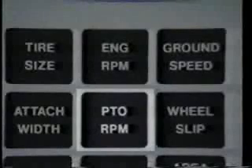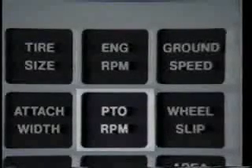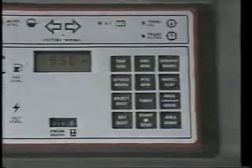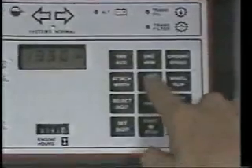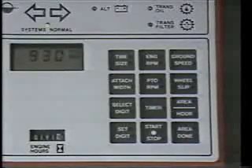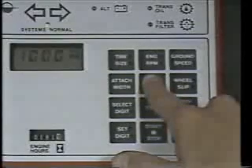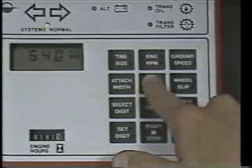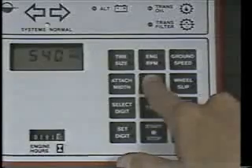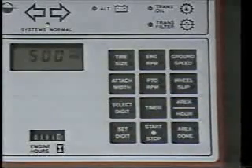The push button that displays the PTO RPM function is located just below the engine RPM button. Pushing the button displays the PTO RPM. Holding the button for three seconds causes the display to alternate between the 1000 and 540 RPM mode selections. Releasing the button will cause the display to indicate the actual PTO RPM based on engine speed.